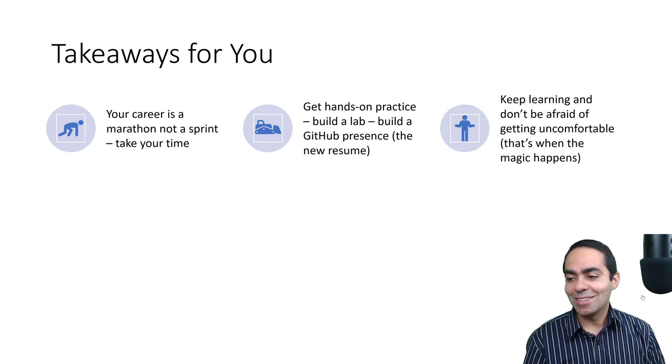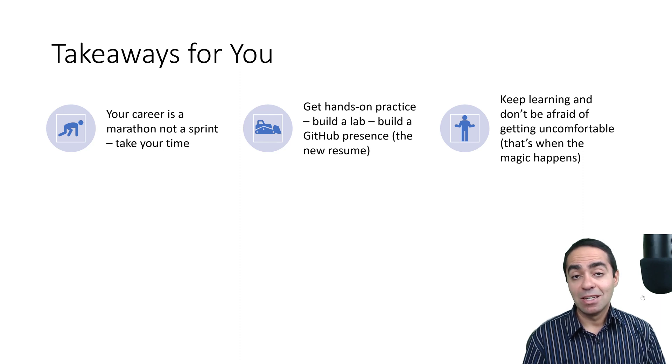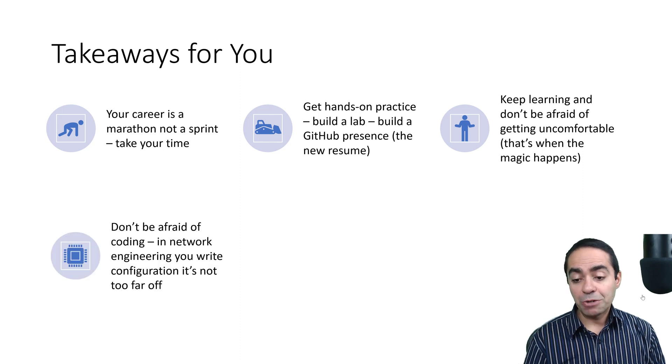Keep learning and don't be afraid to get uncomfortable — that's really where the magic happens. Every time I chose to get out of my comfort zone, it took six months to a year to get comfortable, but once that happened, it opened new opportunities. When I transitioned into the pre-sales role it was uncomfortable, and the same when I transitioned into DevOps — I knew my OSPF and BGP but nothing about Docker or Kubernetes. But it opened incredible opportunities. Don't be afraid of getting uncomfortable.